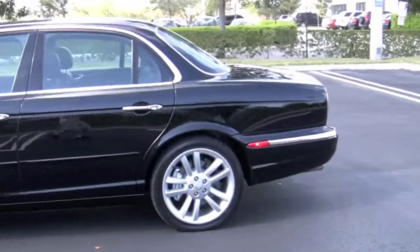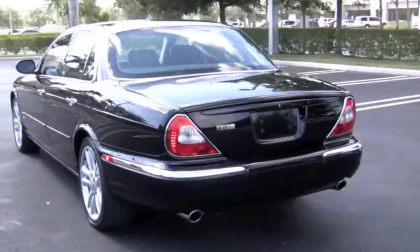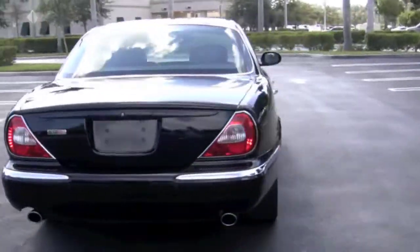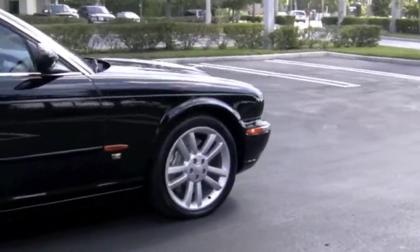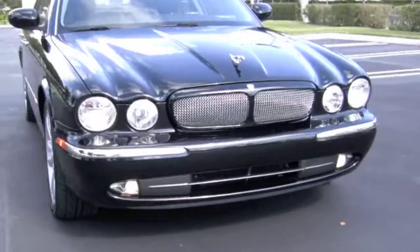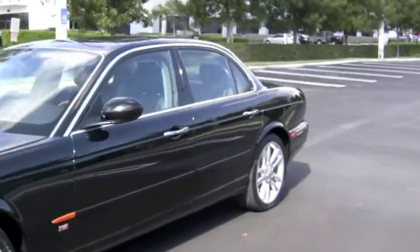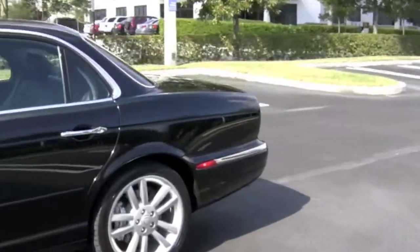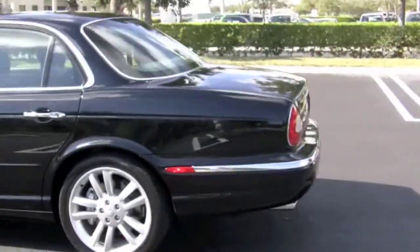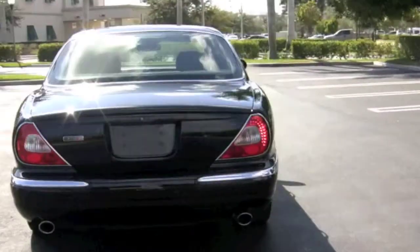This is a spectacular black on black 2004 Jaguar XJR with 43,600 miles. For 2004, the body style of the XJ received a fresh update, and you're going to love its looks and the way the sun chases after the smooth lines of this classy Jag's ebony exterior, which has proven to be one of the most sought-after colors for the elusive XJR.